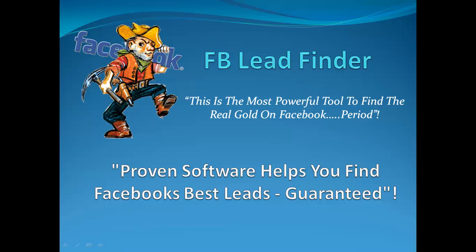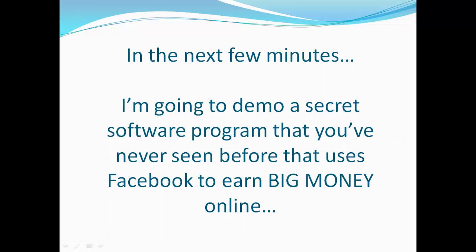Hi, my name is Greg Ryder and welcome to FB Lead Finder, the proven software that helps you find Facebook's best leads guaranteed. In the next few minutes, I'm going to demo a secret software program that you've never seen before that uses Facebook to earn big money online.